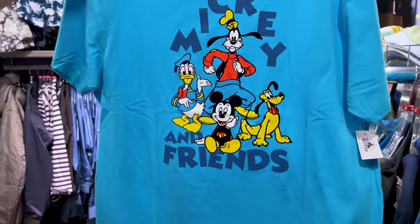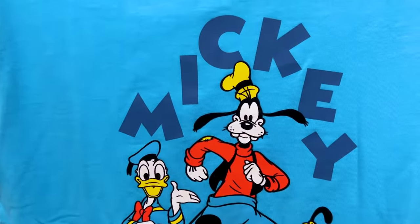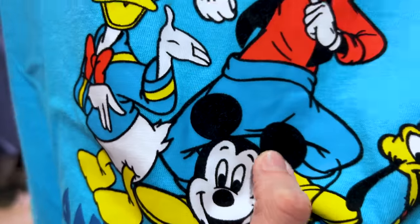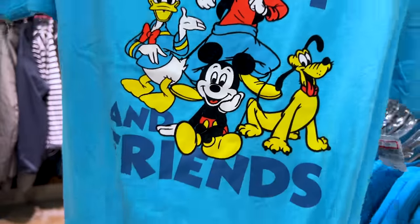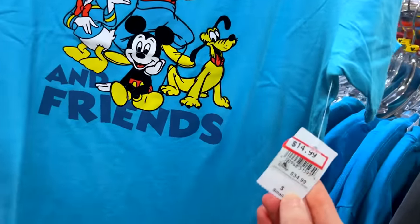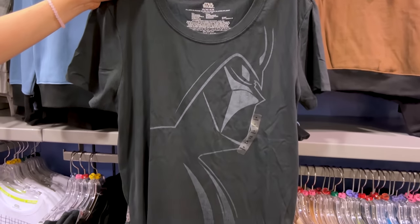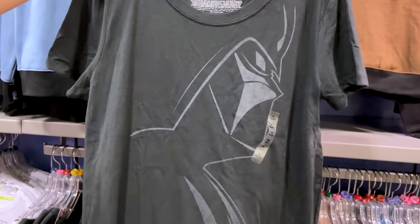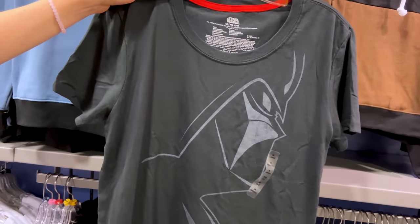We have the Mickey and Friends classic shirt — the black parts have a velvety material. I love this one at $15 down from $35. And we have this very cool Darth Vader shirt — you can barely tell, but there he is — at $13 down from $37.